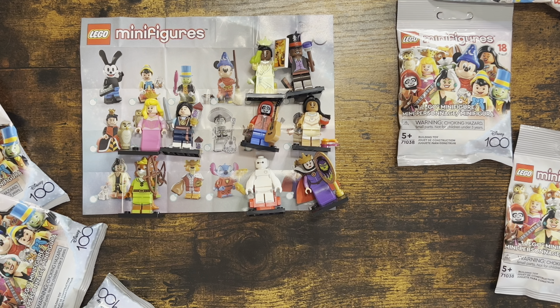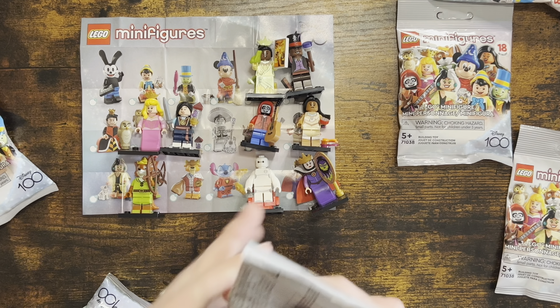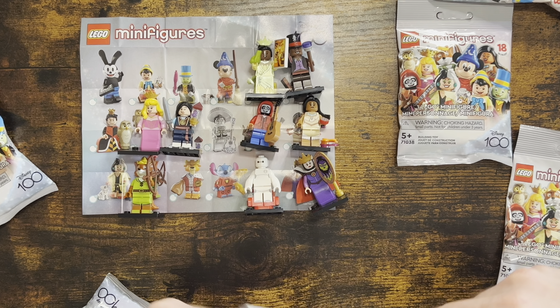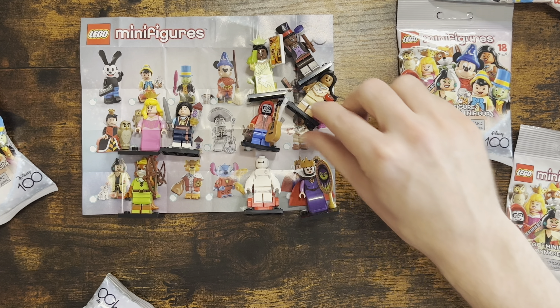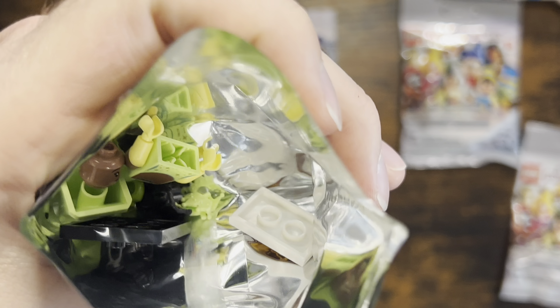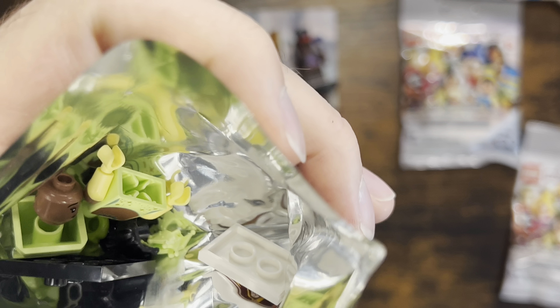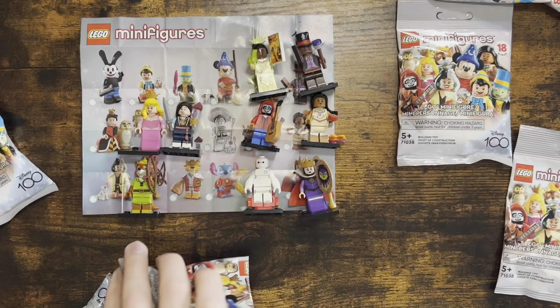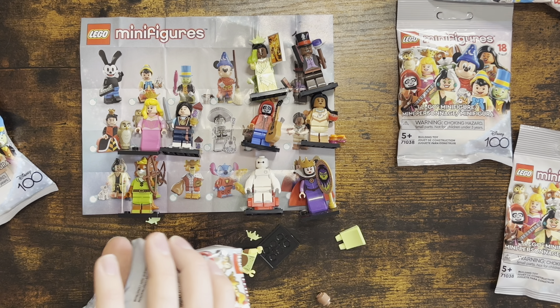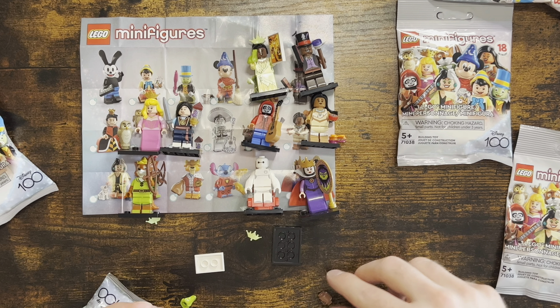Now moving over to the bags Pam sent me. Random draw — let me pull out the booklet. I'm hoping for Jiminy Cricket...